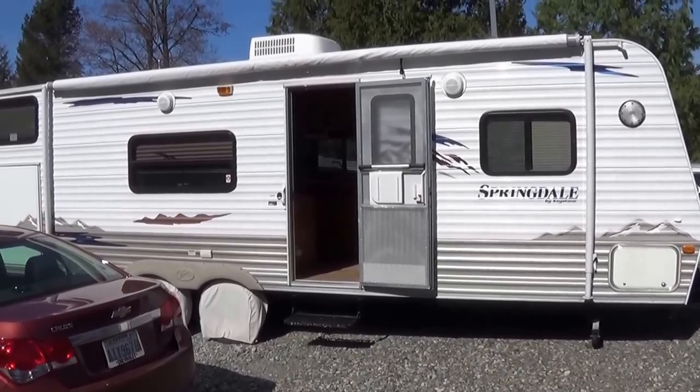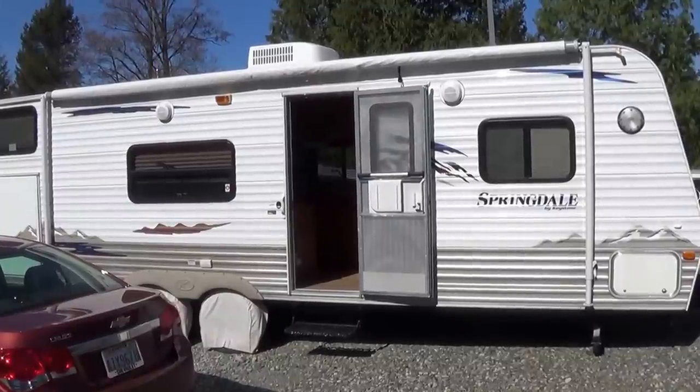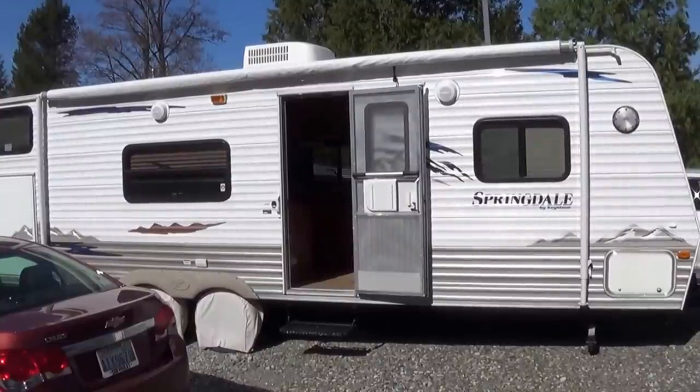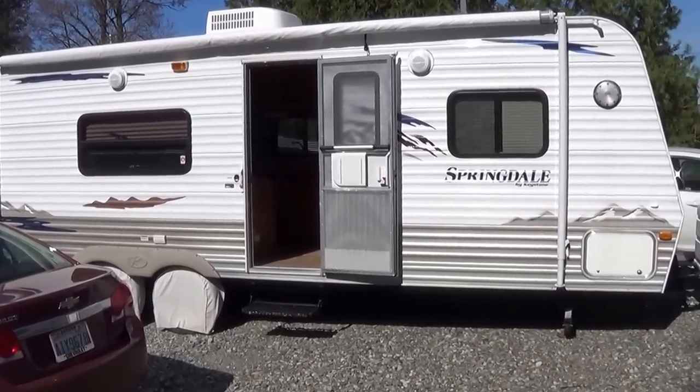Hello to what I must consider is obviously an intelligent and very good-looking YouTube viewer. Today I'm going to give you some thoughts about my Springdale travel trailer and some of the things I learned during the buying process, which will hopefully help you when you choose a travel trailer or RV of your own.